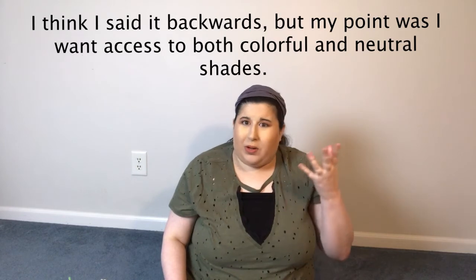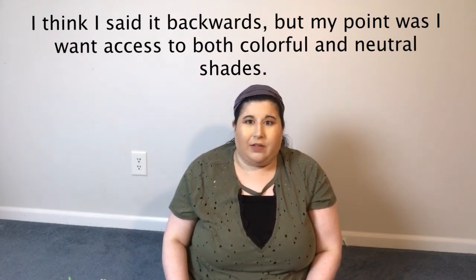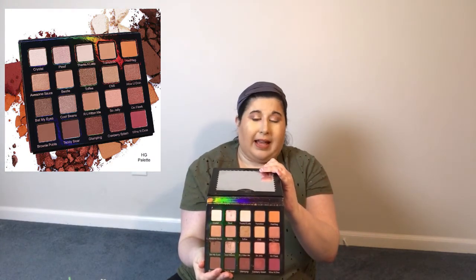Now we get to something even harder — eyeshadow palettes. I don't want to live in a color-free world but I also don't want to be forced to always wear neutrals, so I was really unsure what to pick. Even though it's not my absolute favorite palette, I decided to pick the Violet Voss Holy Grail because it has beautiful cranberry tones I really like to wear, some oranges, and also some neutrals. It has both mattes and shimmers, which is important to me since I like a shimmer on my lid.